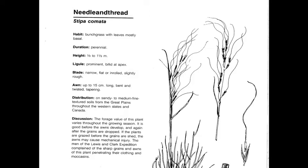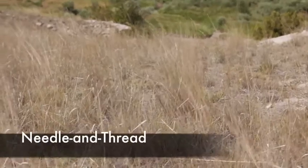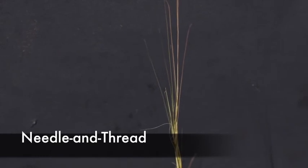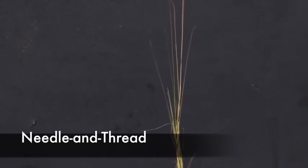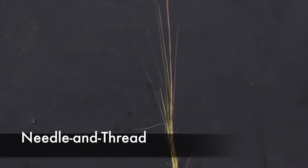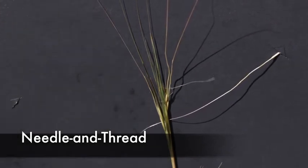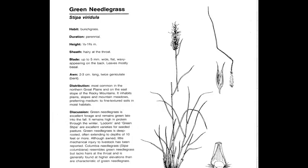Needle and Thread, or Hesperostipa comata, is a perennial, native, cool-season increaser. This plant, like other stipas, has one floret per spikelet, so it's very distinguishable. The long awn and very sharp point of the seed is also the best feature. In the field, when the plant loses its seeds, you often see the sheath waving in the wind — some people call it the flag plant. Here we can see that very distinguishable long awn attached directly to the seed. The awn can sometimes be 15 centimeters long, twisted, and can cause injury.